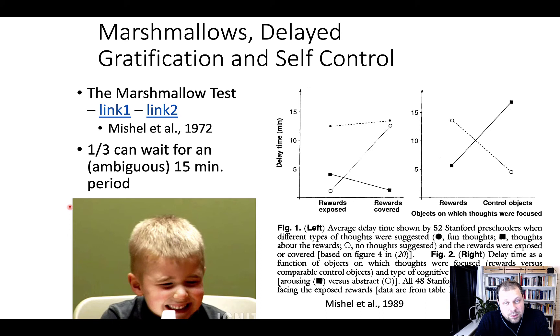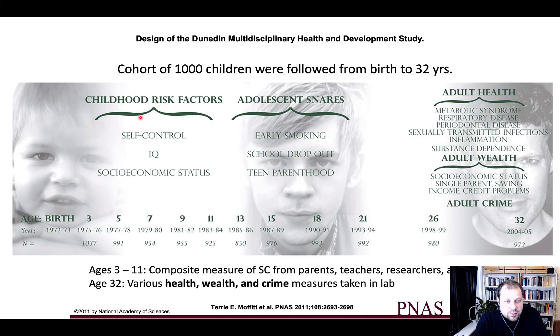The marshmallow test does have some predictive power on later life outcomes — the time children can wait before receiving a second reward actually predicts later life outcomes. This was examined in a very well-controlled environment in the Dunedin Multidisciplinary Health and Development Study, a longitudinal study where about 1,037 children were recruited. There was very little dropout — they ended up with 972 participants when these kids, born in 1972–73, were 32 years old in 2004. That's a great rate of keeping participants in the study.